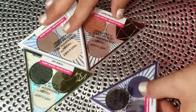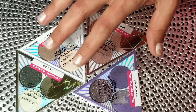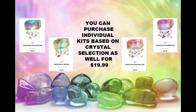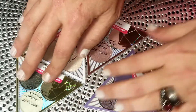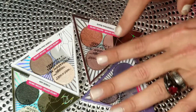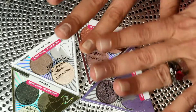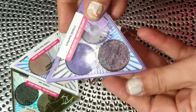We have four eyeshadow palettes, each named and themed after a specific crystal. For purple we have Amethyst, for green we have Jade, for whites and neutrals we have Clear Quartz, and then we have a pink Rose Quartz. I'm going to go through them and show you what I liked and didn't like and which ones I liked best.